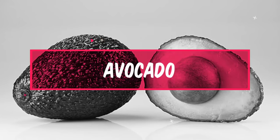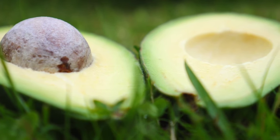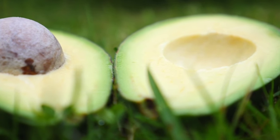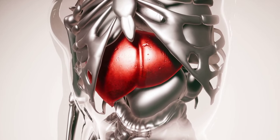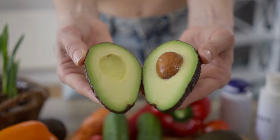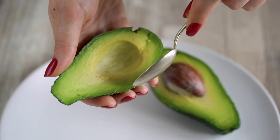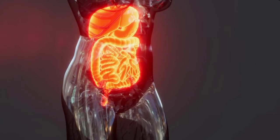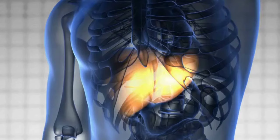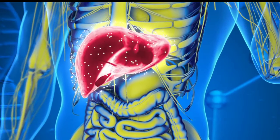Number 9: Avocado. Avocado is a nutrient-dense fruit that contains various health benefits, including liver cleansing properties. The liver is responsible for filtering toxins out of the body, and avocados contain powerful antioxidants that can support liver function by protecting it against damage caused by free radicals. Moreover, avocados are high in fiber, which is essential for digestive health. A healthy digestive system allows the liver to function at its best, since it reduces the workload of the liver. Avocado also contains healthy fats that can improve cholesterol levels, reducing the risk of liver disease.